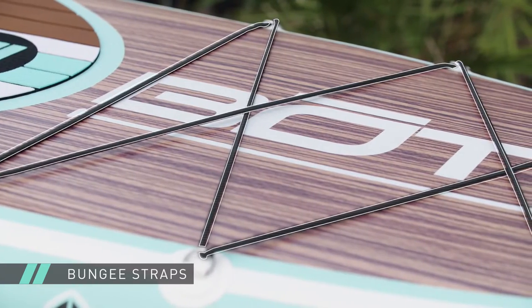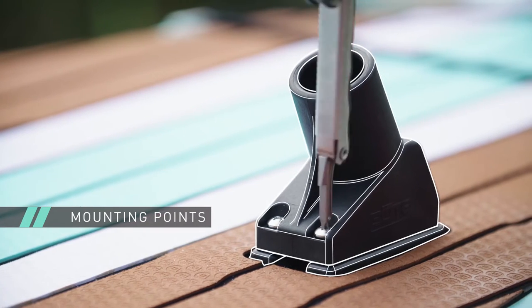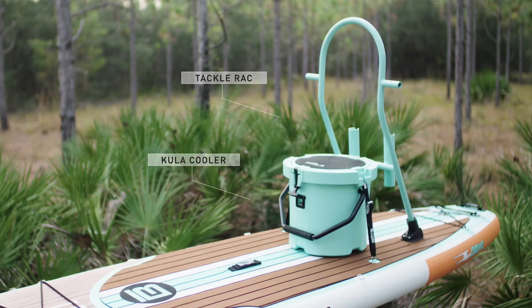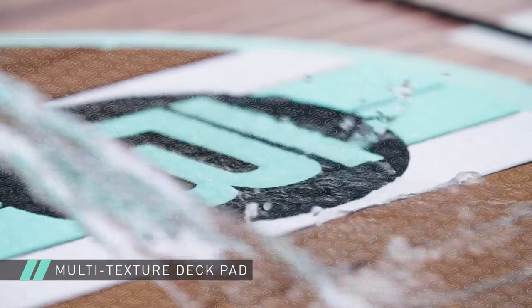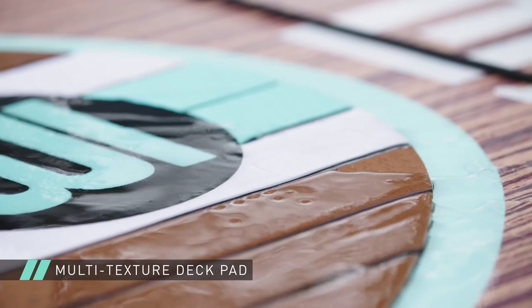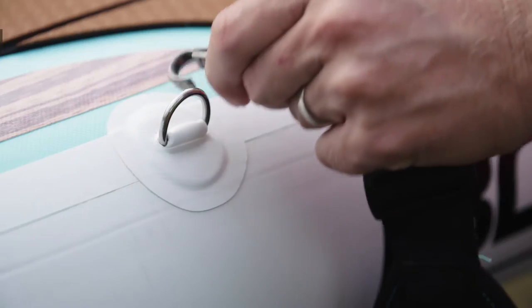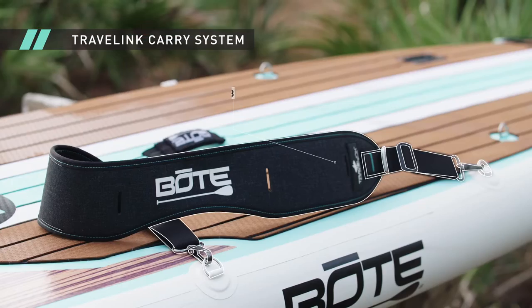Outfitted with front and rear bungees, cooler tie-downs, and rack compatible mounting points, the Drift will get you and your gear where you want to be. Heat-sealed multi-textured deck pads keep your feet comfortably in place while preventing added weight due to water absorption.